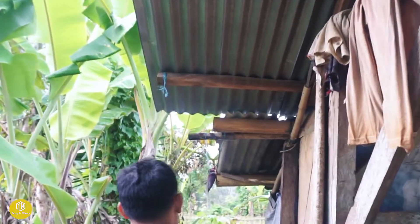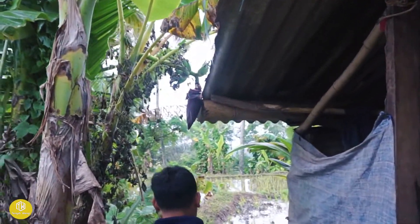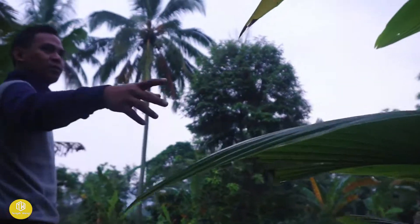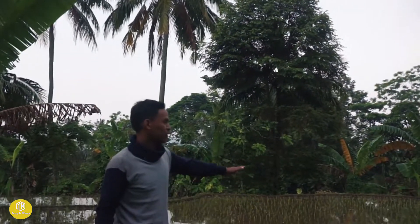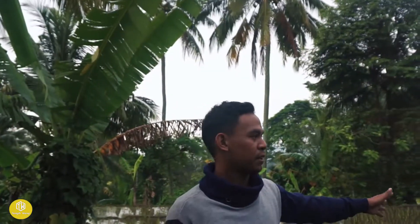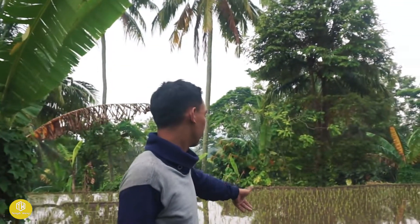Nah ini suasana belakang gardunya. Ini suasana belakangnya ataupun suasana persawahannya. Kebetulan di sini persawahannya baru aja ditanami, jadi belum begitu indah kelihatannya. Tapi di sini benar-benar sejuk banget udaranya.